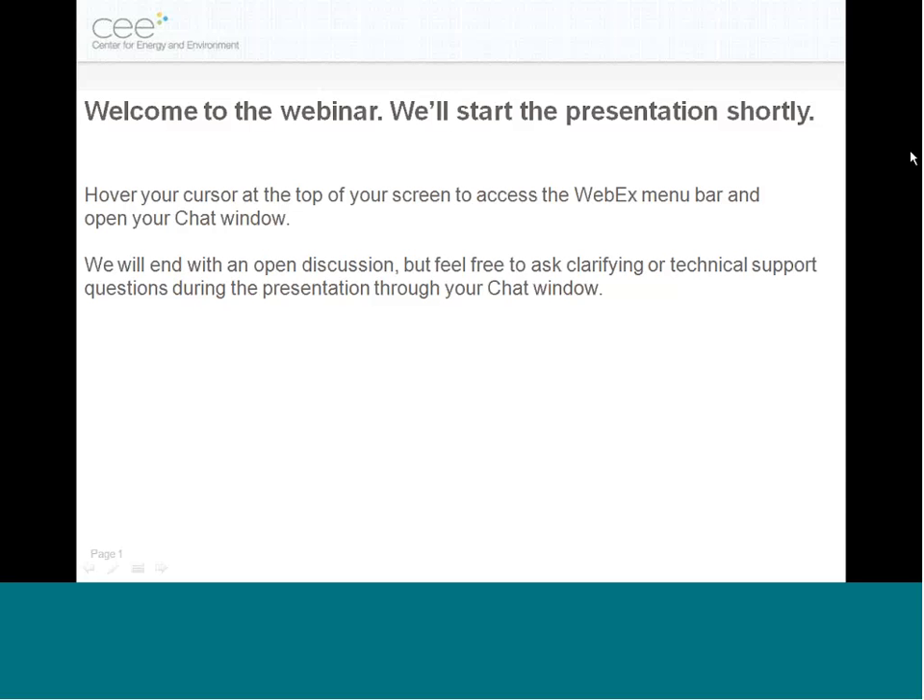We'll go through the presentation — Ben has about 40 to 45 minutes of material with some really good results to share. We do Q&A at the end, so feel free to enter your questions into the chat as they come up and we'll address those at the end. If you're having technical difficulties or want to give feedback about sound quality, you can also send a message directly to the host.